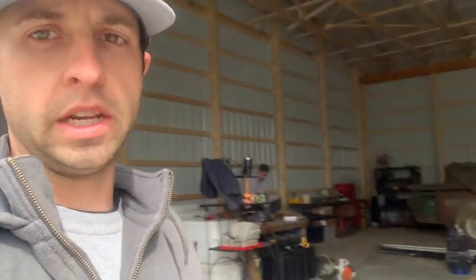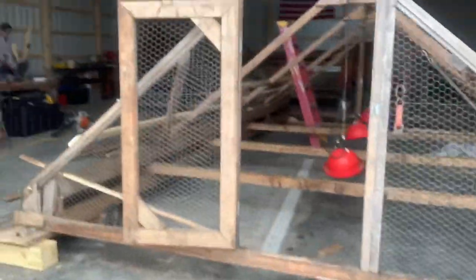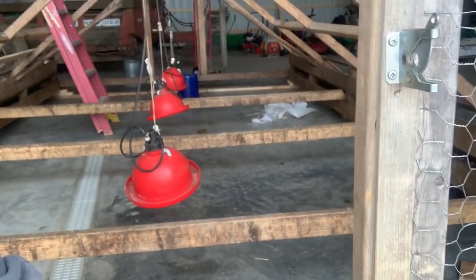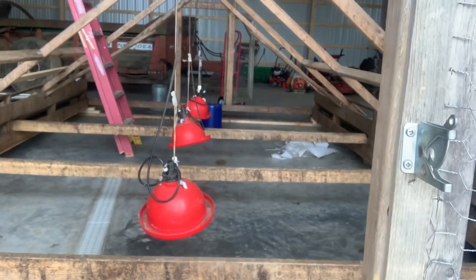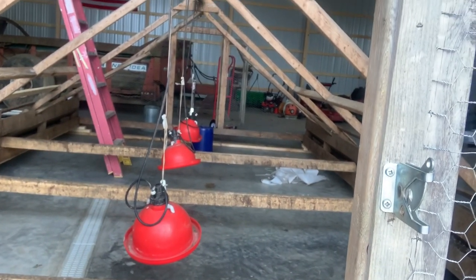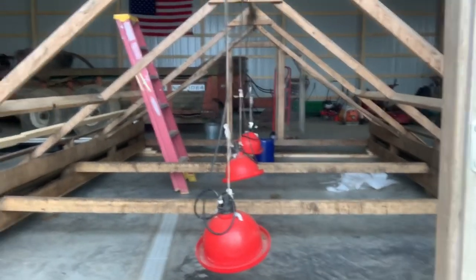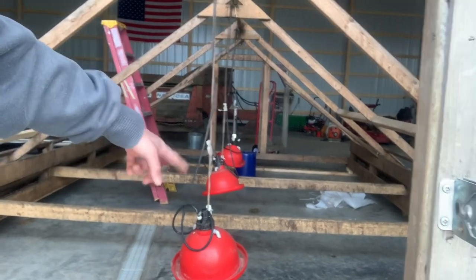Ethan and I are tearing down this chicken tractor. This is what we put broilers in — it's floorless, so grass and dirt, all the good stuff. It gets moved every single day and holds about a hundred birds. I think it's about 12 foot by 20 foot.